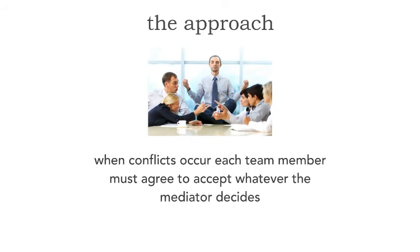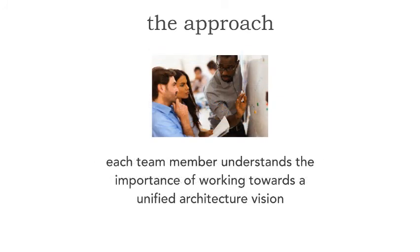What the mediator does is resolve those conflicts. The mediator looks at the two examples, looks at the unified vision of the architecture, and makes a decision. We all have to agree from the start that when conflicts occur, we all have to abide by what the mediator decides. The mediator is looking at the overall vision and direction, not being the police for everything. The mediator also has an additional role: to continually make sure every team member understands that we have to create an architecture for our current solution that works towards a unified architecture vision for this particular problem.